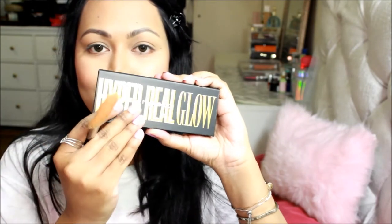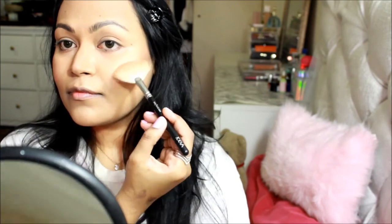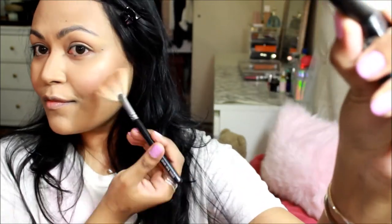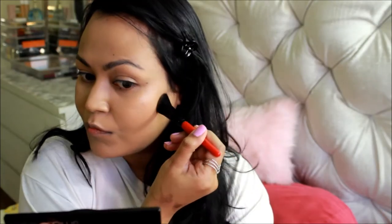Then I took the MAC Cosmetics Hyper Real Glow highlighter palette — one of MAC's new highlighter palettes. There's another palette with more of a rosy golden tone; this one is more of a golden yellowy tone. I really love it — it doesn't cling to patchiness or skin texture and it looks really flawless.